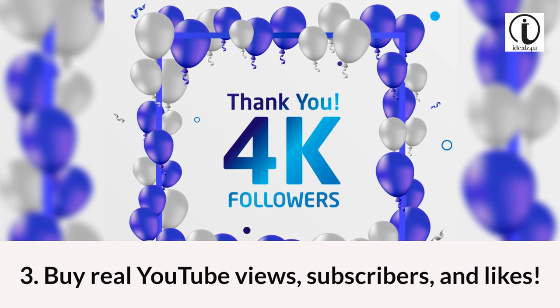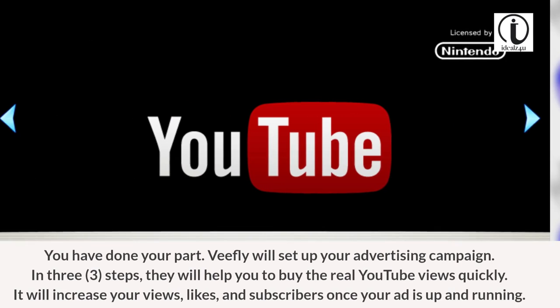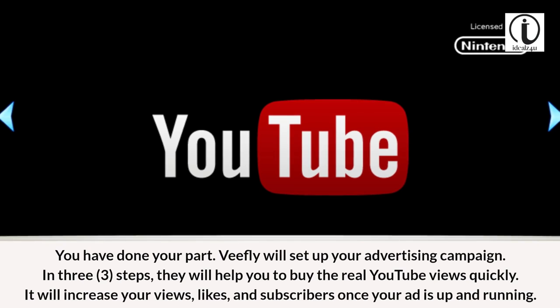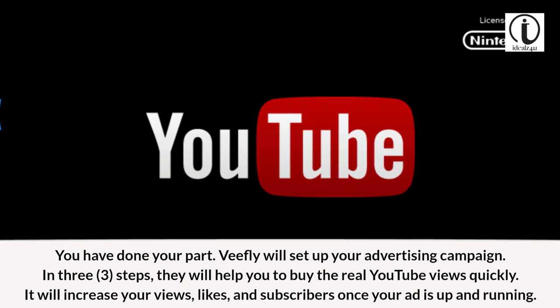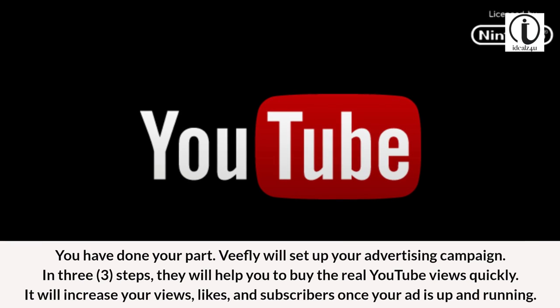Buy real YouTube views, subscribers, and likes. You have done your part — VFly will set up your advertising campaign. In three steps, they will help you buy real YouTube views quickly. It will increase your views, likes, and subscribers once your ad is up and running.